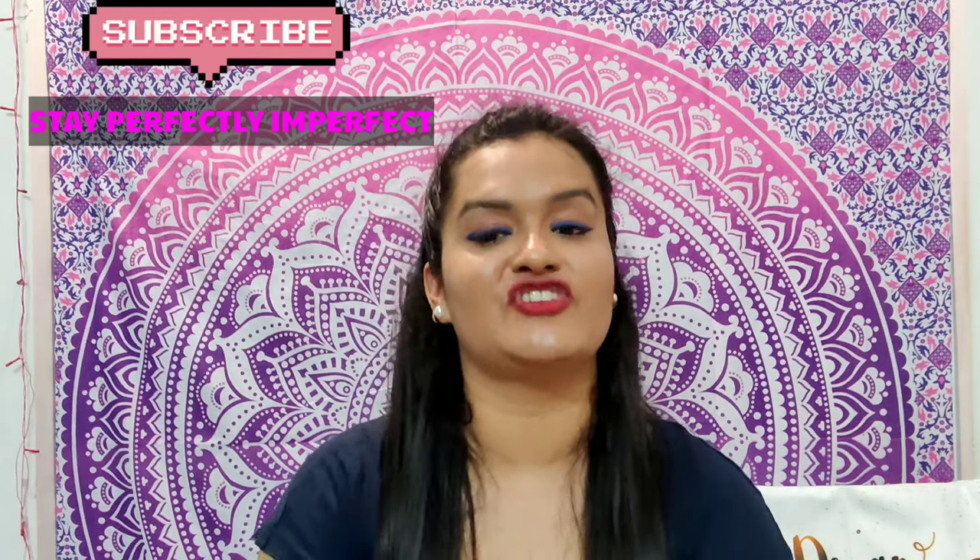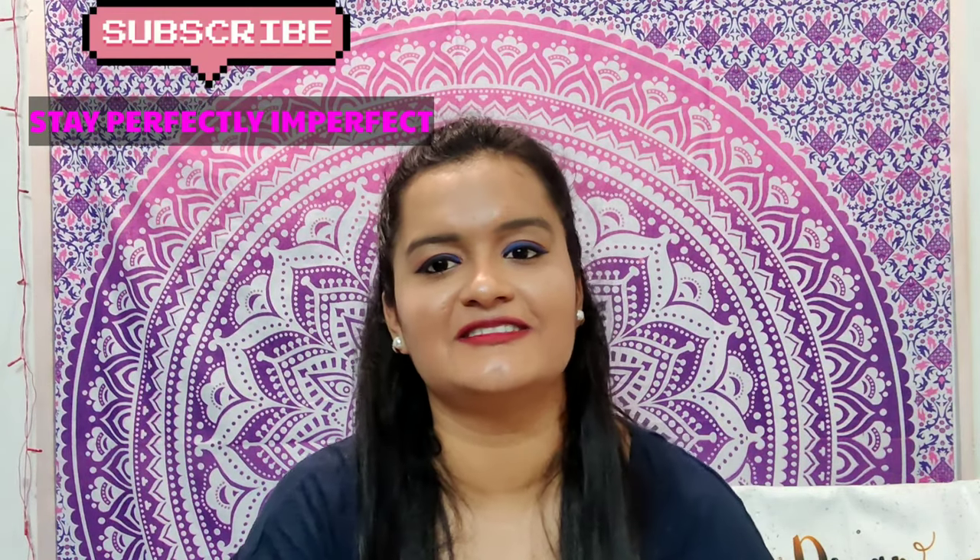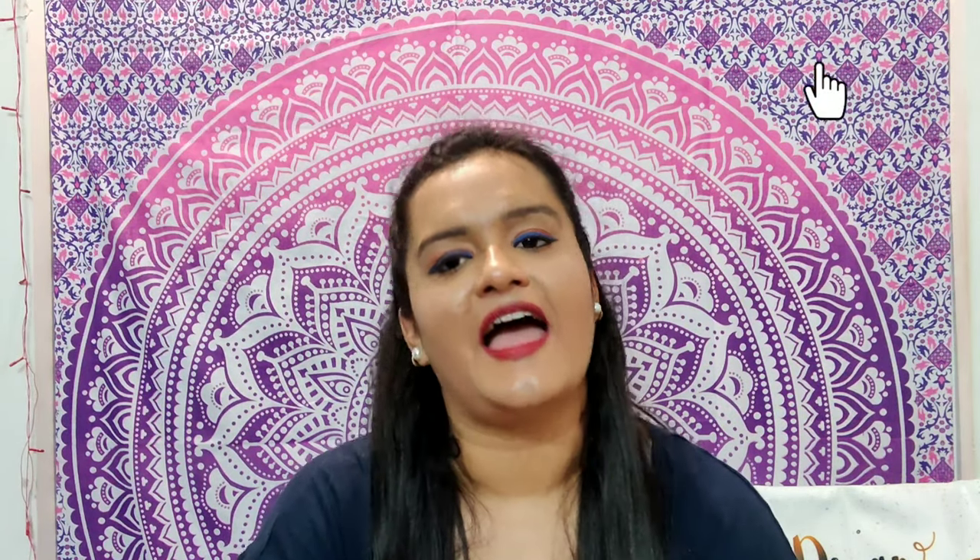I hope you liked my video. If you enjoyed it, please subscribe to my channel Stay Perfectly Imperfect and press the notification icon so you don't miss videos like this. And last but not least, believe in the philosophy of loving yourself. Bye!